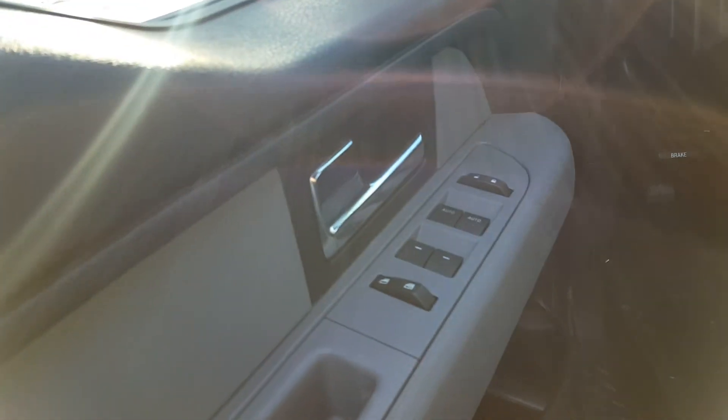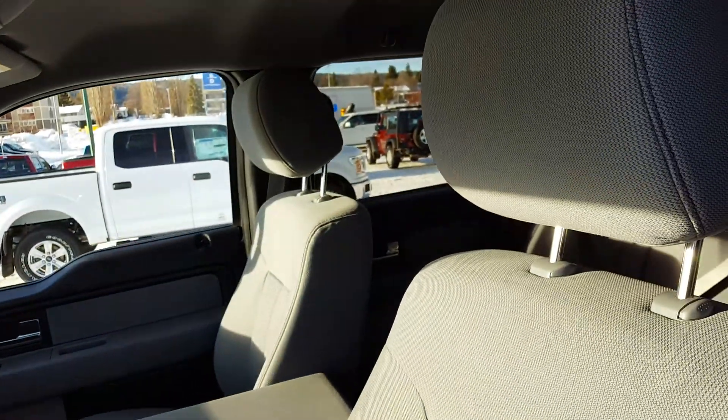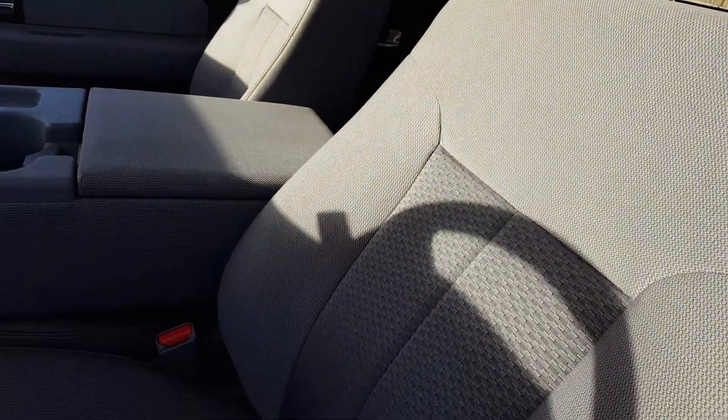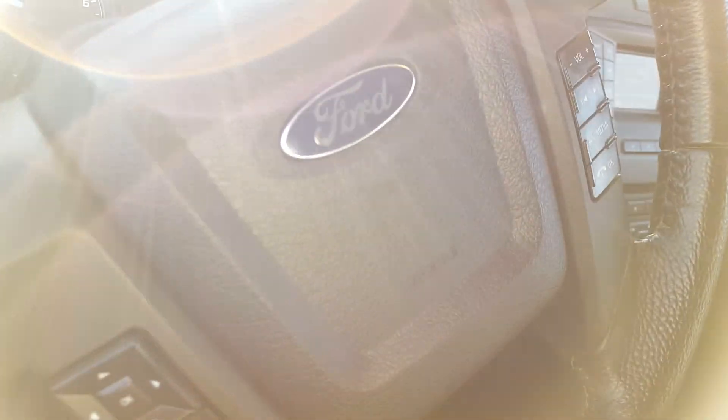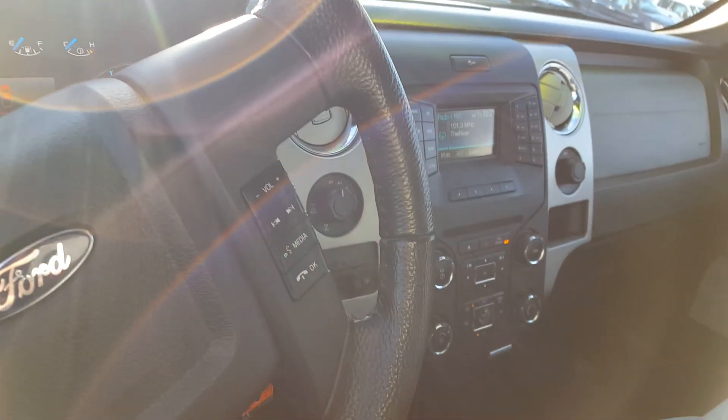Inside the driver's side window panel you have your power windows, power mirrors, and power locks. This is the XLT trim of the truck so you have cloth upholstery interior, automatic headlights, and your cruise control settings.